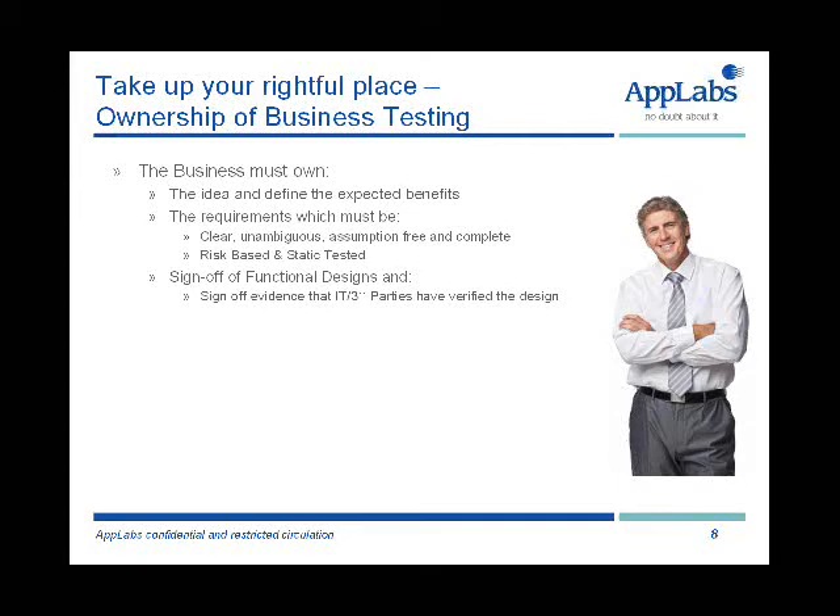The business needs to take ownership of the sign-off of that evidence and sign-off of the functional designs. So often, businesses pay a cursory sign-off and sign-off things without really understanding them. We've got to start to articulate the design well back to the business as an IT department and also enable the business to understand and sign that off. As a result, the business needs to own business testing and define tests which are traceable back to and validate the requirements.